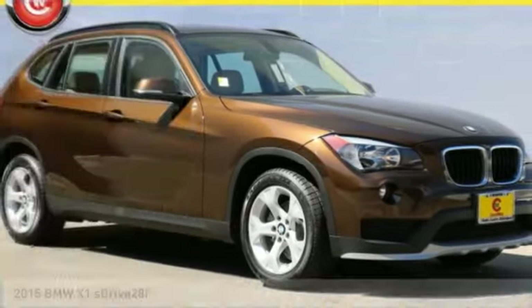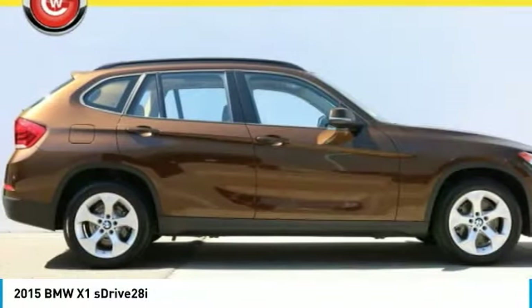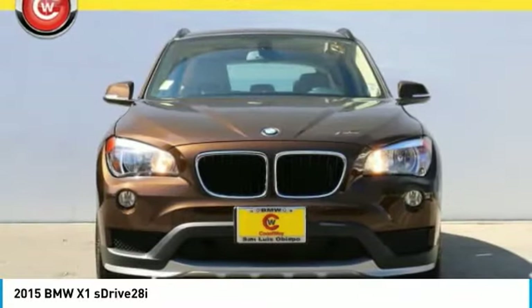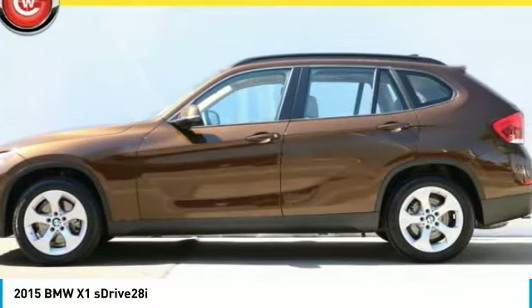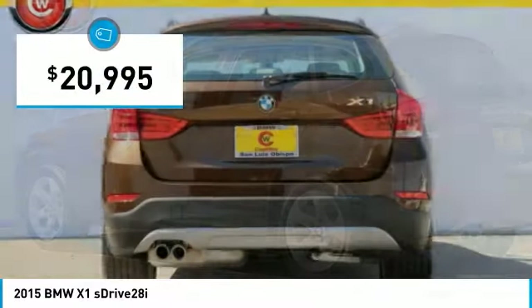Make a great choice today with the 2015 X1. Based on the BMW 3 Series, the X1 is a compact crossover SUV, slightly smaller than the X3. The X1 gives you all the refinements, power and style of other BMWs in a slightly smaller, sporty and easy to navigate option, and is priced below $25,000.